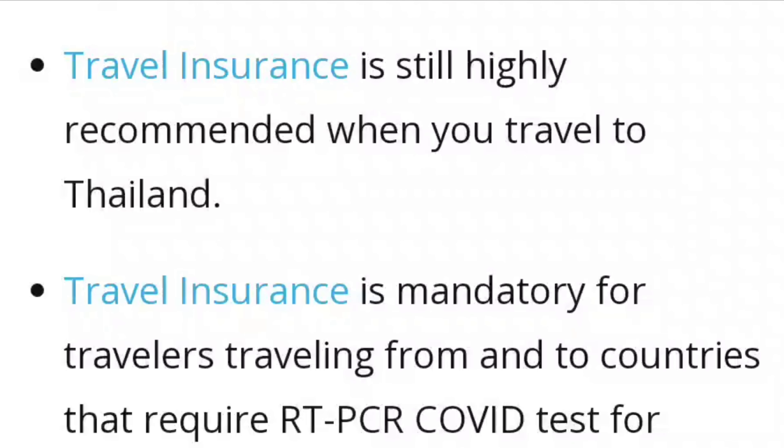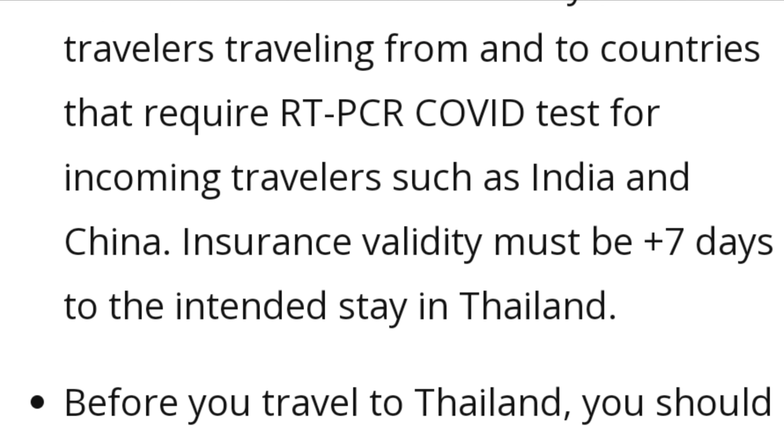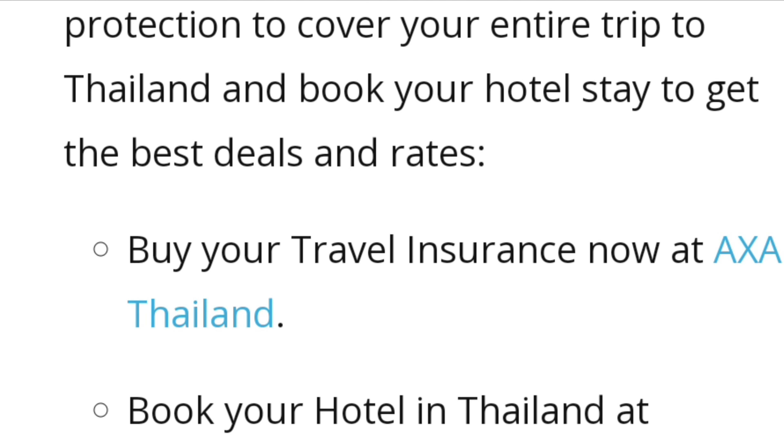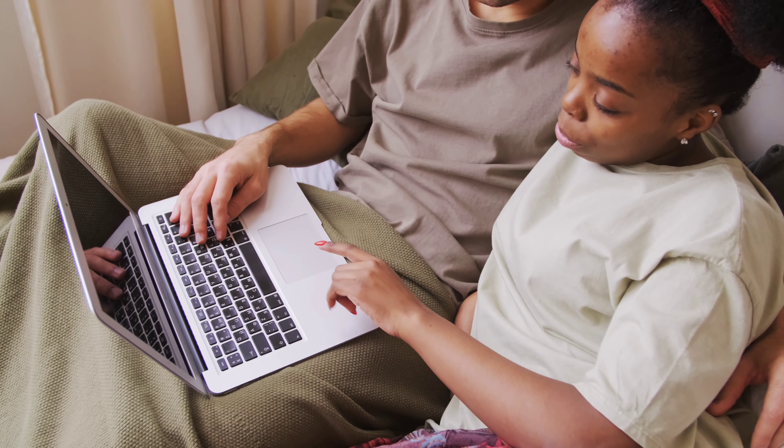The final thing we'll cover in this video on the travel requirements for Thailand is travel insurance and whether or not it's needed. Travel insurance is highly recommended for most travelers, but is mandatory for travelers who are traveling to countries that still require a PCR Covid test, such as India and China.